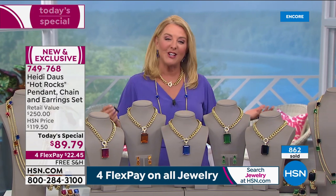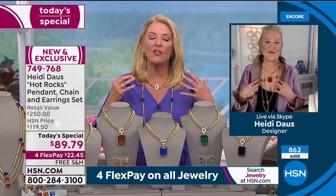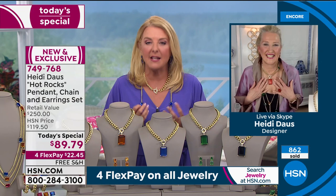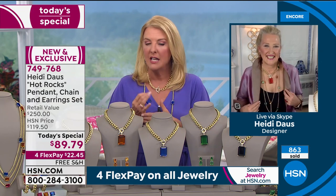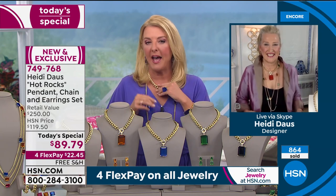So let's go to the designer herself, Heidi Doss, the star of our day. Heidi, how did you design this? I know you launched it in the fall — it was wildly popular, it sold out, and then you decided to bring this one back.